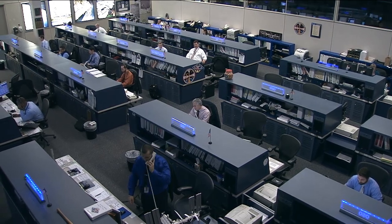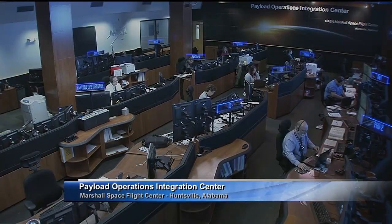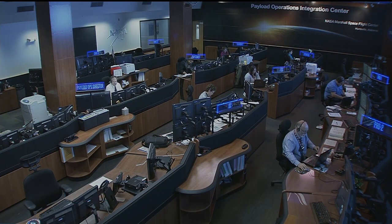Next up here on NASA TV, we're going to take some time out to head out to the Marshall Space Flight Center in Huntsville, Alabama, where Lori Meggs is standing by live to tell us about an upcoming anniversary for a highly successful program that led the way for science on the space station. Lori?